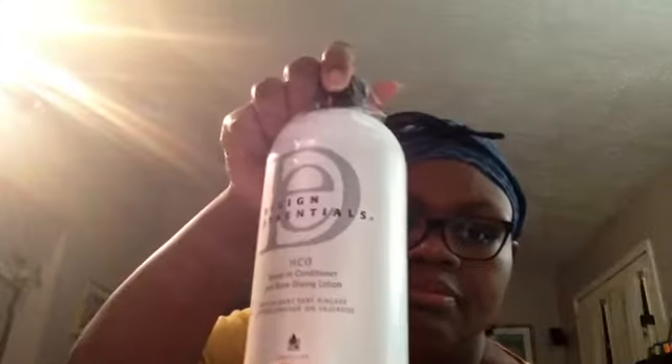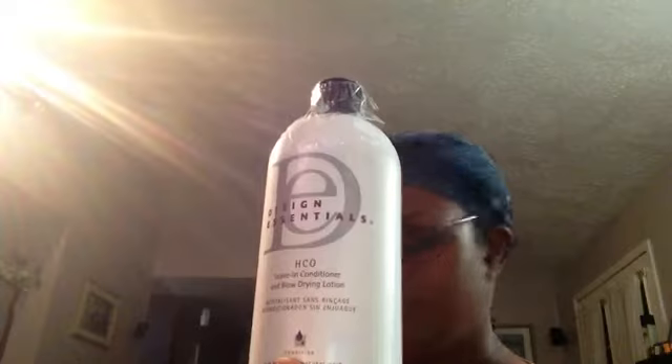The last item is the Design Essentials HCO leave-in conditioner and blow-dry lotion. I'm interested to try this as well — it says it's for all hair types, for both relaxed and natural hair. It was $18.95 and it normally retails for about $26, and it is 32 ounces.